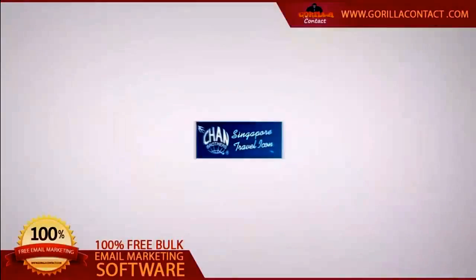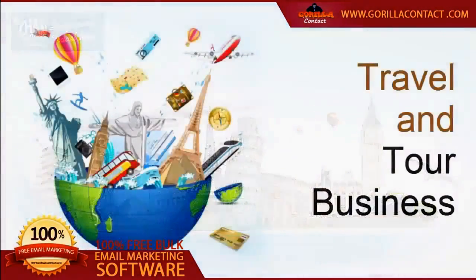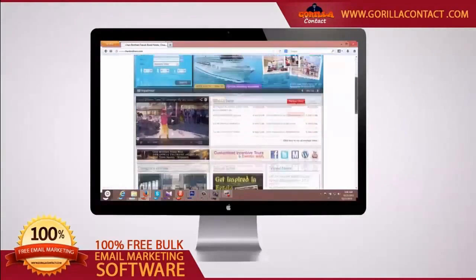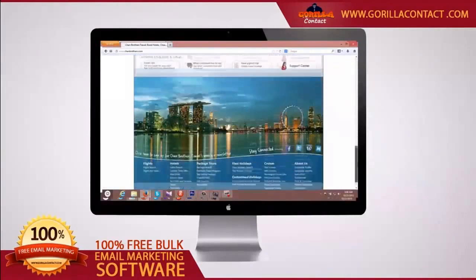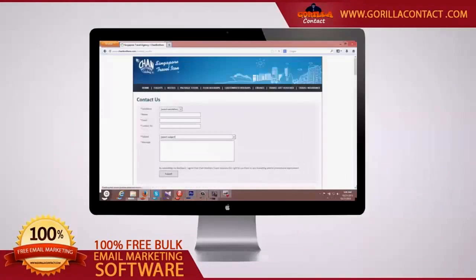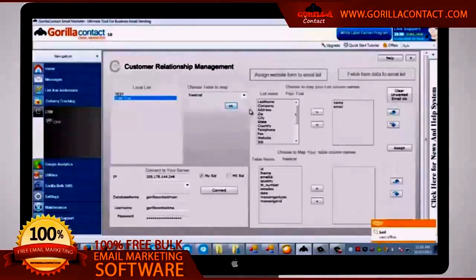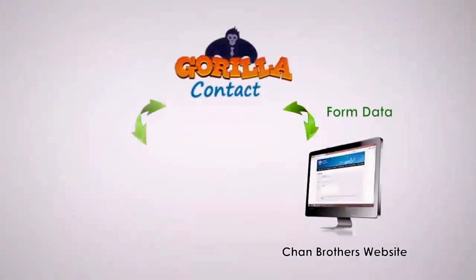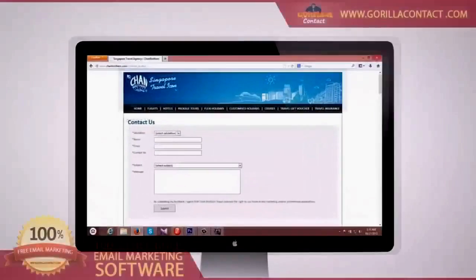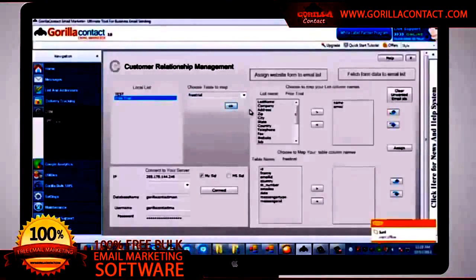I will now explain how Mr. Chan from Singapore has got more sales to his travel and tour business using GrillaContact. People coming to Chan's website looking for tour packages in Singapore will sign up on the inquiry form. GrillaContact staff helps Chan integrate his website with GrillaContact, and he then imports inquiry form data into the CRM section of the software.